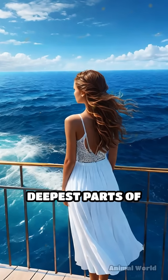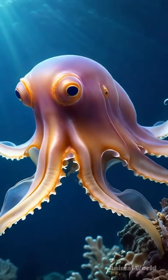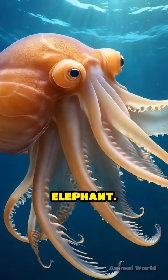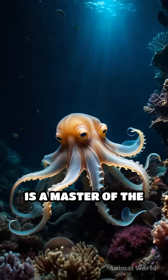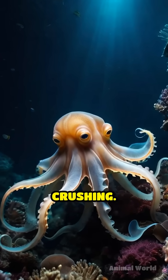Have you ever wondered what swims in the deepest parts of our oceans? Meet the Dumbo octopus, a creature named for its remarkable resemblance to Disney's flying elephant. Found as deep as 13,000 feet below the surface, this octopus is a master of the abyss, thriving where sunlight can't reach and pressures are crushing.